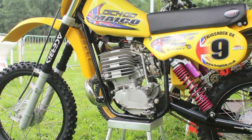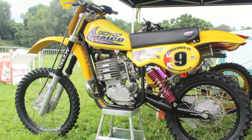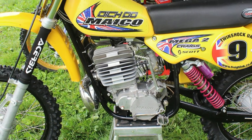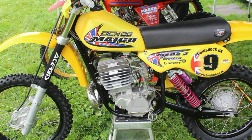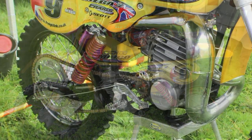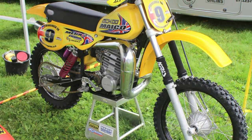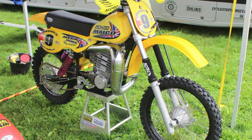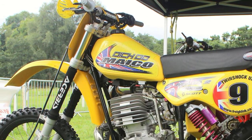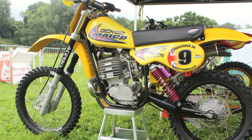Our next machine is this Diddo 490 Maico, which is actually twin shock rider Alec Rach's machine for that particular year. This bike has some very nice trick parts on it and looks very nice in these yellow and black wheels. Of course these Maicos you can paint them just about any color you wish, and it's nice to see this one decked out in the yellow livery.